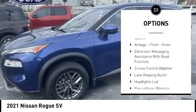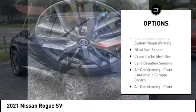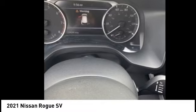remote engine start, traction control, stability control, braking assist, power brakes, ambient lighting, driver attention alert system, airbags, front knee, electronic messaging assistance with read function.